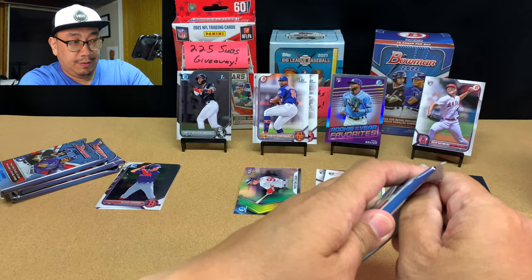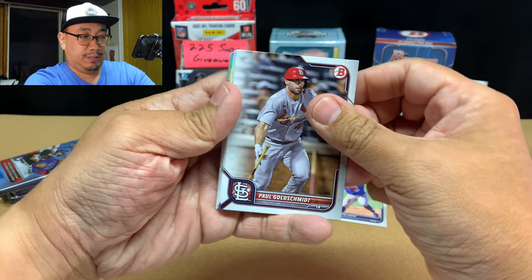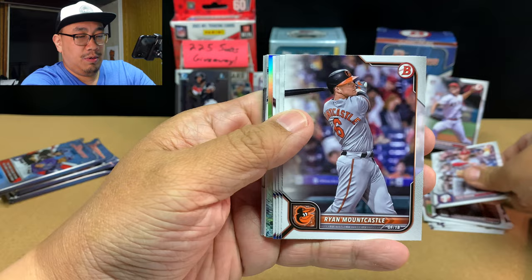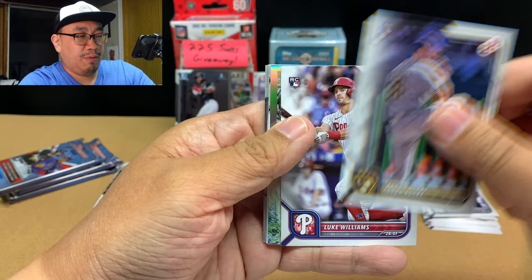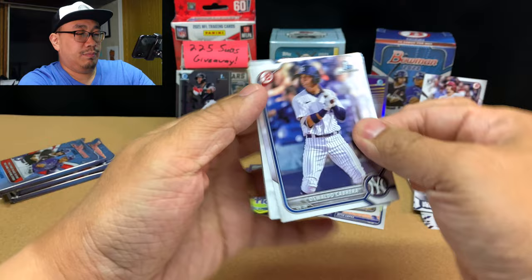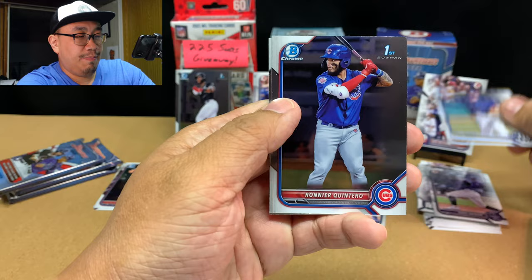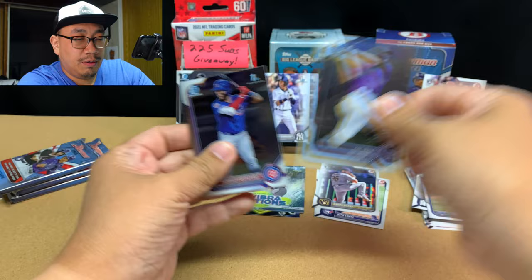Pack number three of six. We've got Paul Goldschmidt, who's been on a tear lately. Alec Bohm. Ryan Mountcastle. Aaron Judge. Aaron Ashby rookie. Luke Williams rookie. And then we've got a Futuristic Vibrations of Brady House — very nice. Oswaldo Cabrera, a good first card. Adael Amador. Cooper Kinney. O'Neal Quintero first. And a Zach Veen.